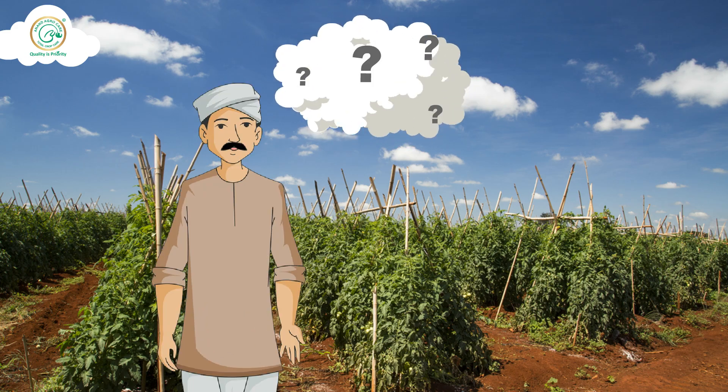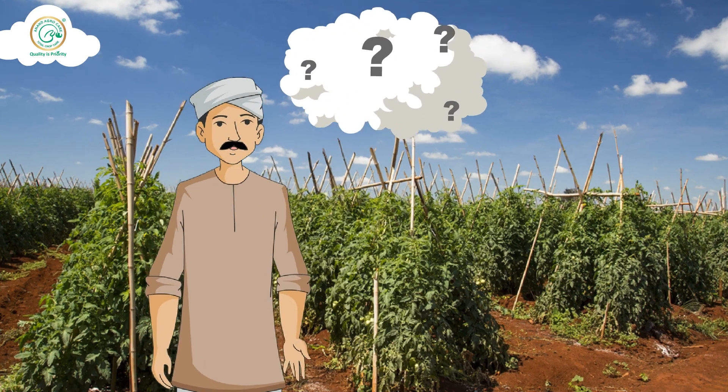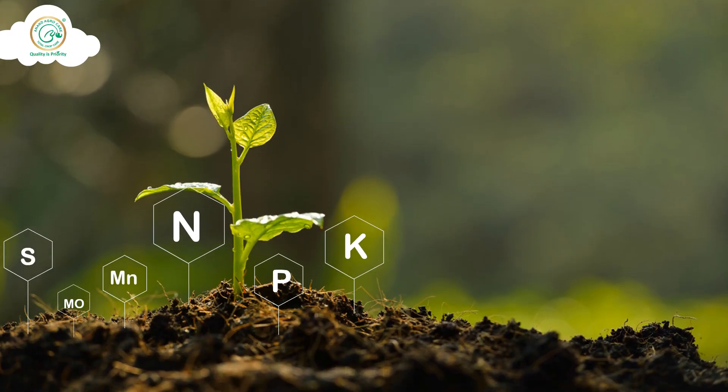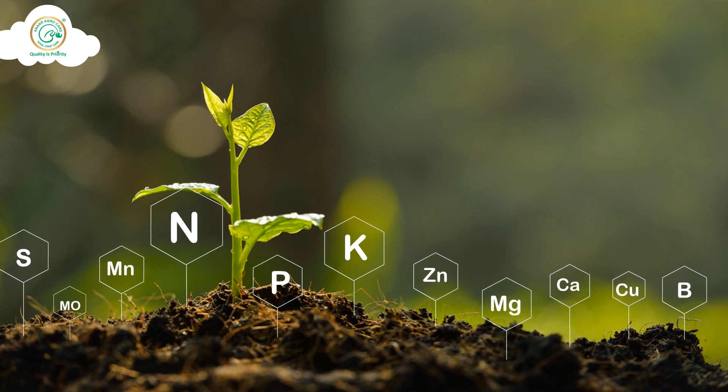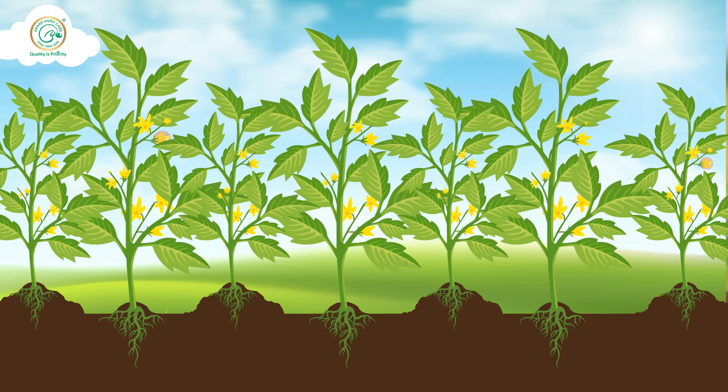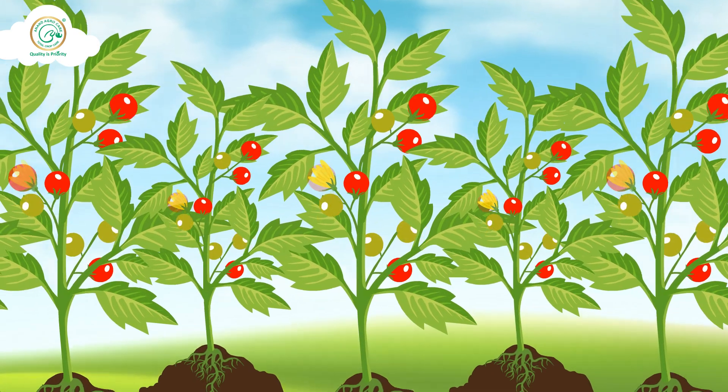What are the benefits of this? The benefits of this are endless. Like NPK and other nutrients fixed in the soil and required for crop growth are made available to the crops, resulting in uniform growth, vigorous growth, and abundant flowering and fruits.